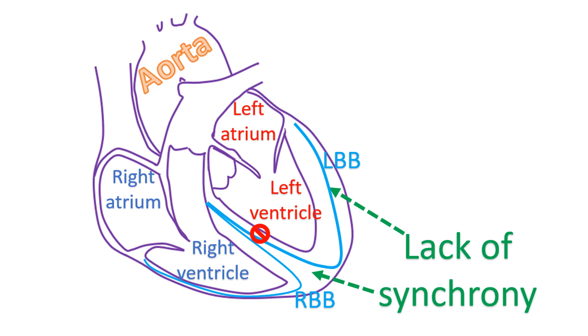LBBB has great significance in the setting of heart failure. LBBB causes delay in the electrical activation of the left side of the left lower chamber. This causes lack of synchrony between the contractions of the inner and outer portions of the left ventricle, the lower left chamber. LBBB causes one part to bulge out when the other part contracts, which reduces the effective pumping function of the heart and can cause heart failure.